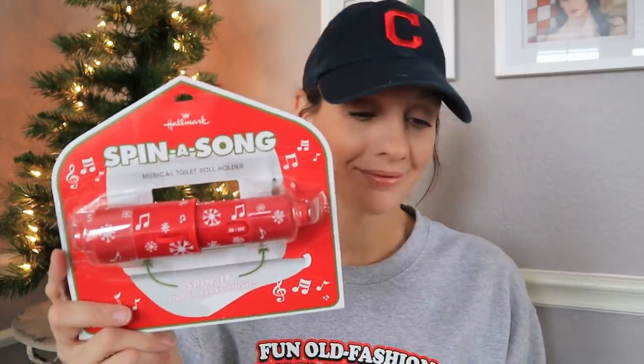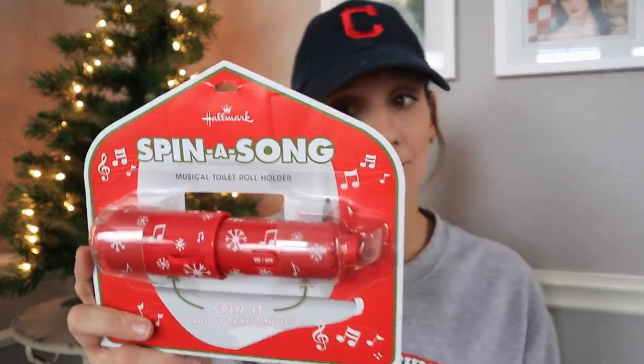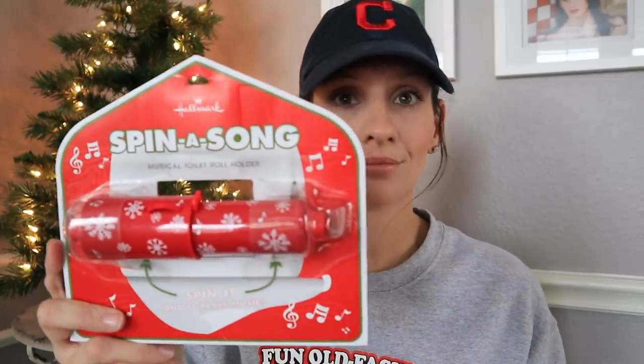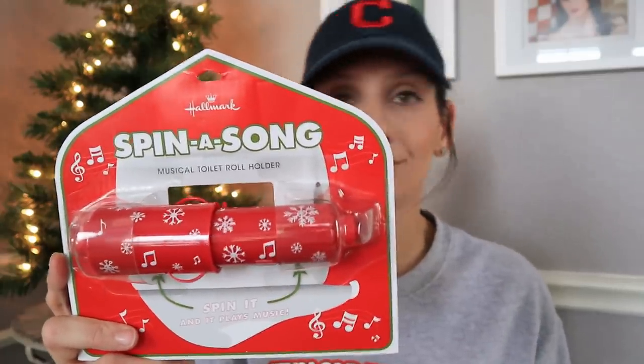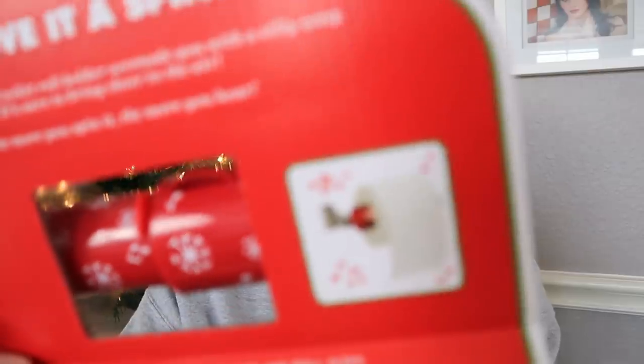This next one is hilarious — I didn't even know this was a thing. They actually have this for Halloween, but I missed the cutoff and would have rather had one for Christmas. Ladies and gentlemen, this is Spin-a-Song. You put it in your toilet where the toilet paper goes, then put your toilet paper over it, and when you pull the toilet paper it spins you a song. It's Bluetooth and waterproof, and the reviews were extremely stellar. If you need this in your life, it's linked down below.